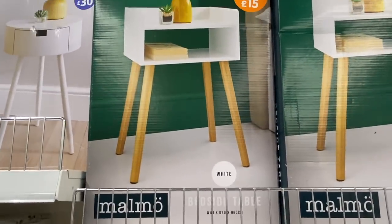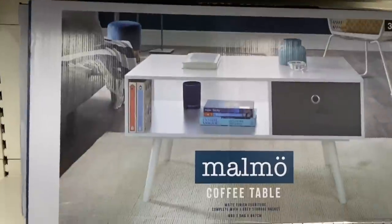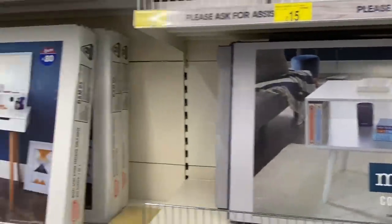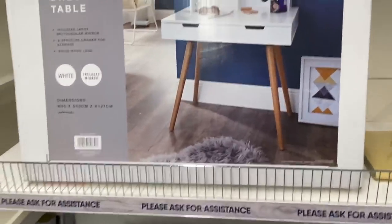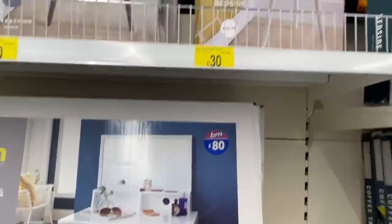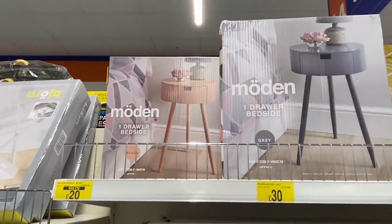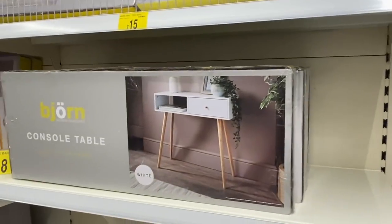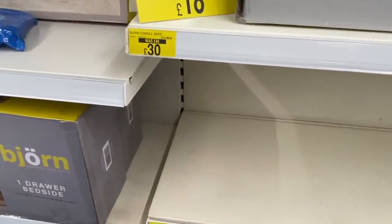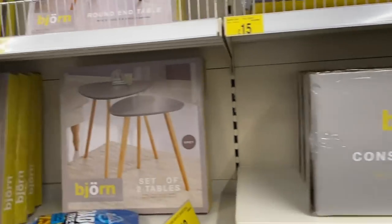Now we're finishing off by looking at some furniture. I loved this little table for £15. Then there's the Malmo coffee table — white with a grey drawer — and a dressing table in white with wooden legs for £80. So much nice cheap furniture in B&M. These modern tables come in grey, white or pink for £20 to £30, with some colours reduced. This console table had been reduced from £40 to £30.